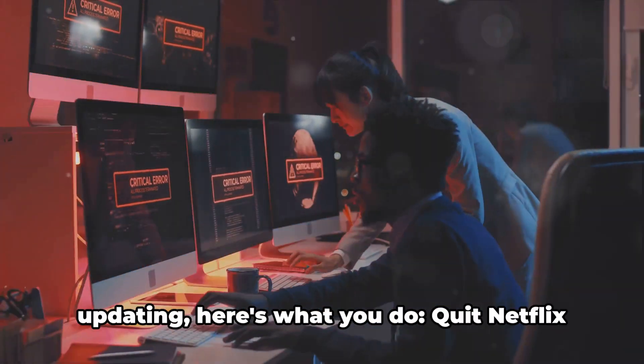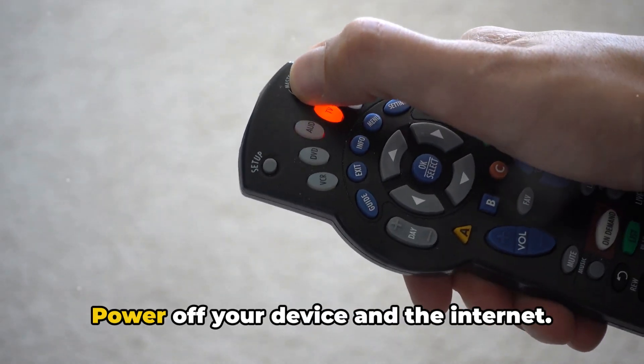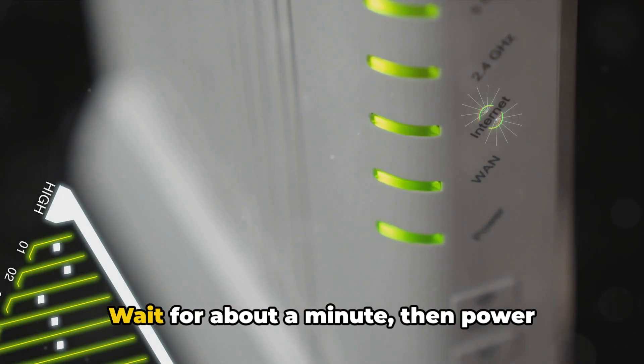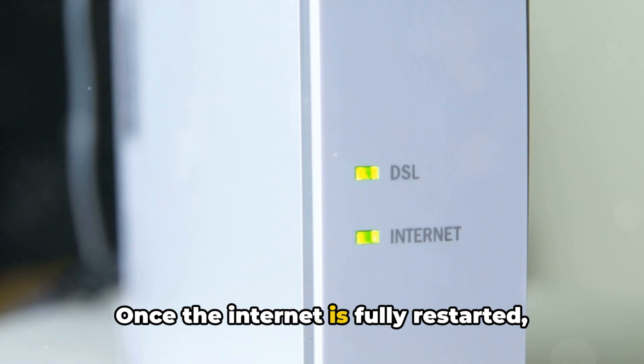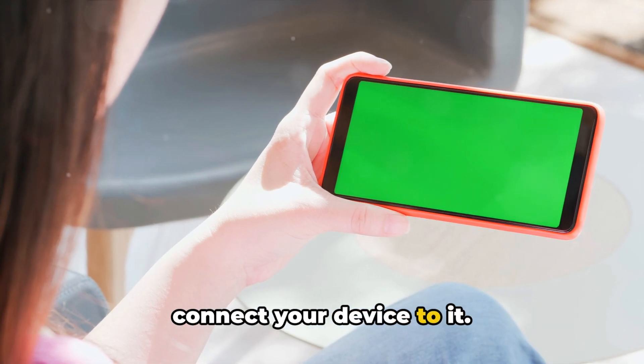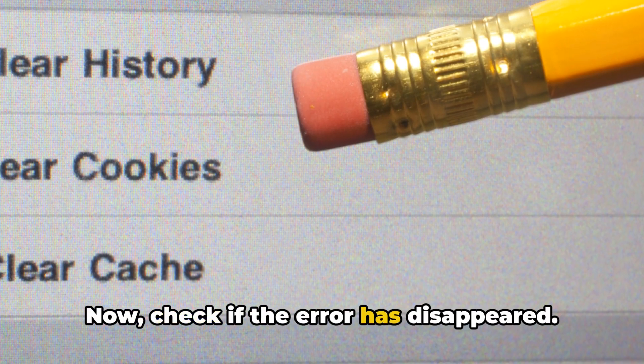If the error persists even after updating, here's what you do: quit Netflix and your browser, power off your device and the internet, wait for about a minute, then power everything back on. Once the internet is fully restarted, connect your device to it, open your browser, and relaunch Netflix. Now check if the error has disappeared.